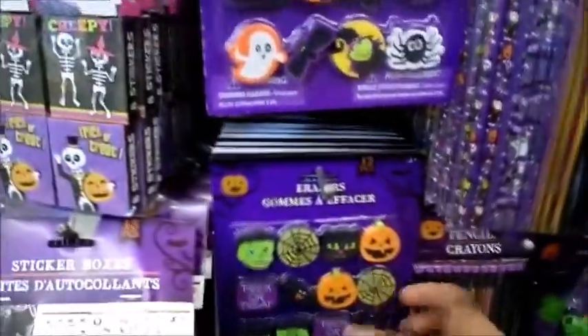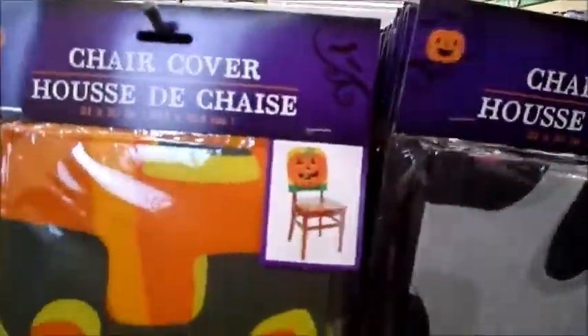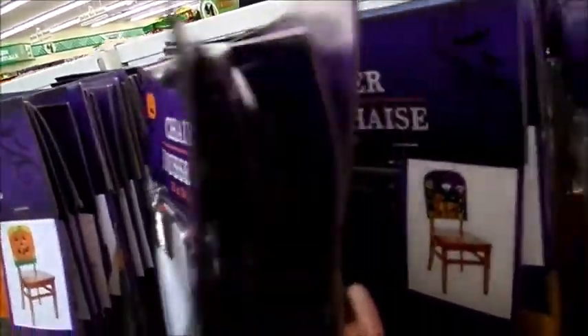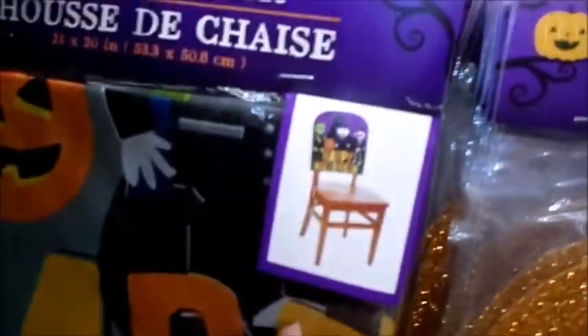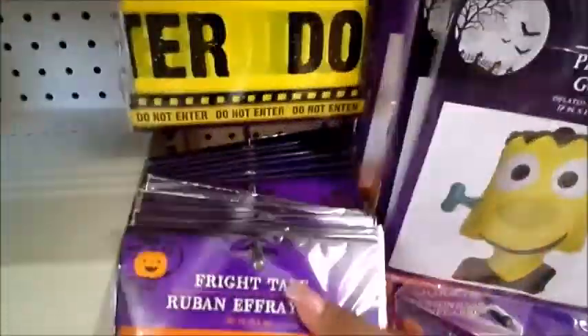These pencils are cute because they're 3D — they're like bubbly. They've got notepads, Halloween erasers — you guys know how I feel about erasers. These are cute chair covers: they have a skull, a pumpkin, and one that says 'Happy Halloween.' Oh wow, these are shot glasses — 'pick your poison.' They've got the fright tape; I always come here every year and get that.